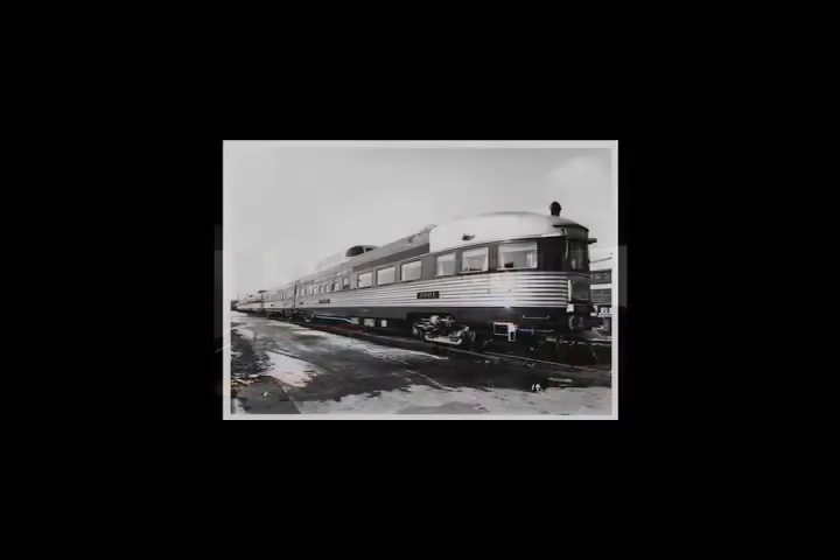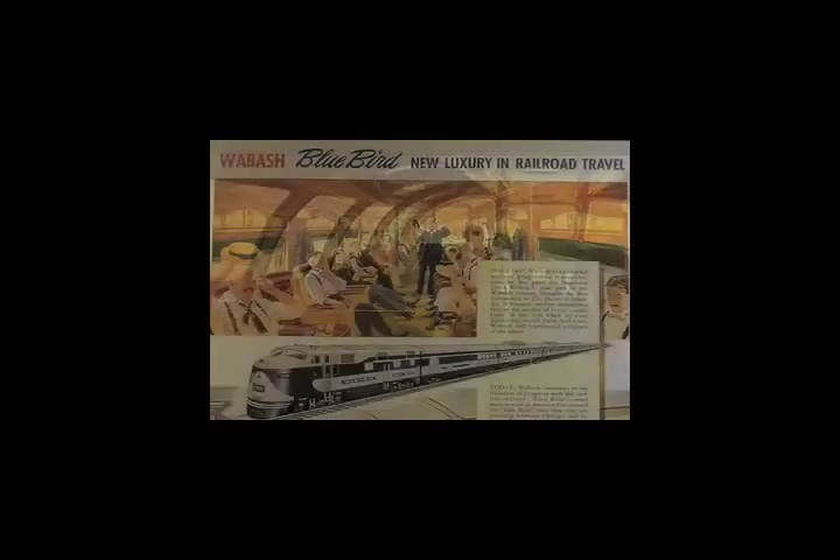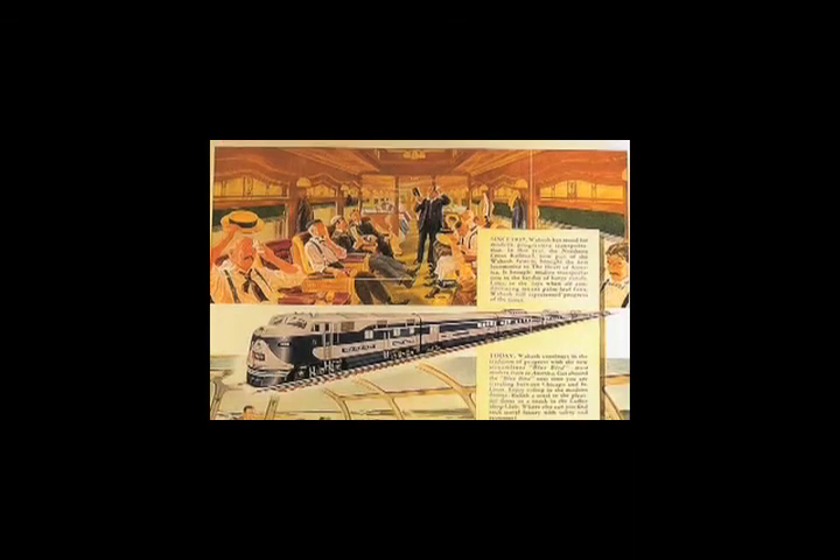This rounded end is called an observation car. This is the streamliner version, which was round. This section had seats that reclined and swiveled — thirteen of them were in this section. I have eight of those to replace these. This is an Amtrak situation set up here, which accommodates more people. This car was built in 1950, and the whole train ran together about February 1950. Someday this car will be riding on the back of Amtrak and, as they say, be on the high iron again — the tall rails, the big rails, the main line. It'll be pretty special to see the Wabash Bluebird running again.